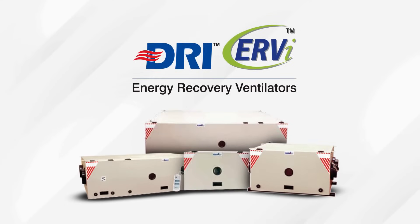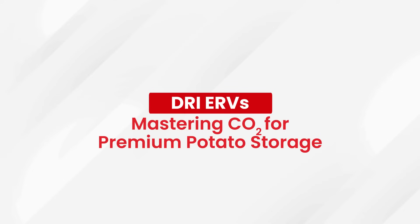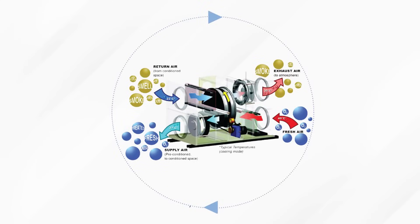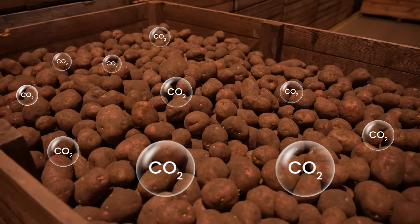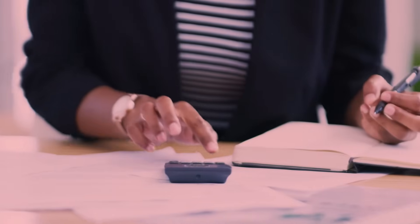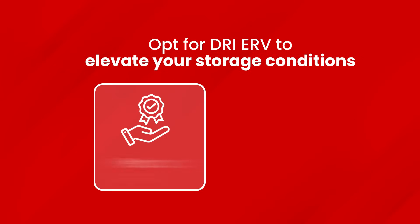DRI Energy Recovery Ventilators (ERV) directly address these challenges by efficiently removing excess CO2 and introducing fresh air. Their advanced design recovers energy from exhaust air, enhancing cold storage energy efficiency. This streamlined approach not only safeguards potato quality by eliminating harmful CO2 levels, but also ensures operational cost savings through improved energy use. Opt for DRI ERV to elevate your storage conditions with an eye on both product quality and energy savings.